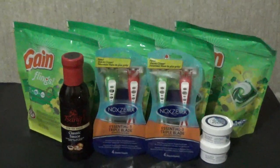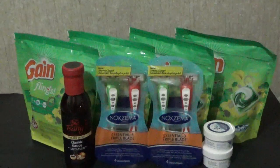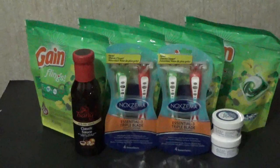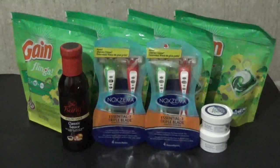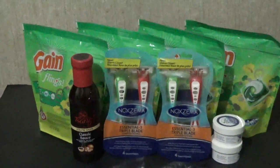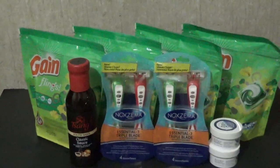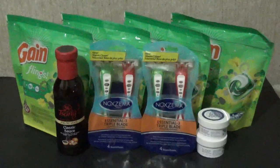I also used two manufacturer's coupons for the razors — each coupon is two-dollars-off-one, found in the Red Plum 1/31 insert from this past weekend. I used two of those for the Noxzema razors, which are the four-count at $2.97, so after the coupon they end up being 97 cents. The Tide pods end up being 97 cents because they are $3.97 before coupon, and the Almay is $1.25 for the 15-count.